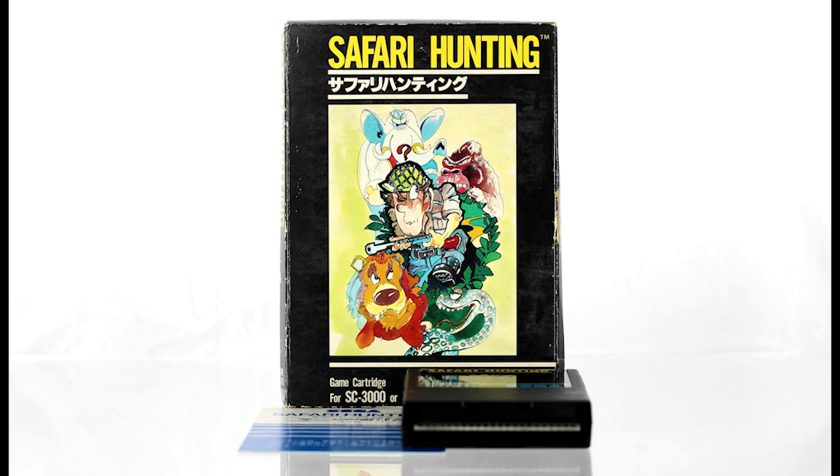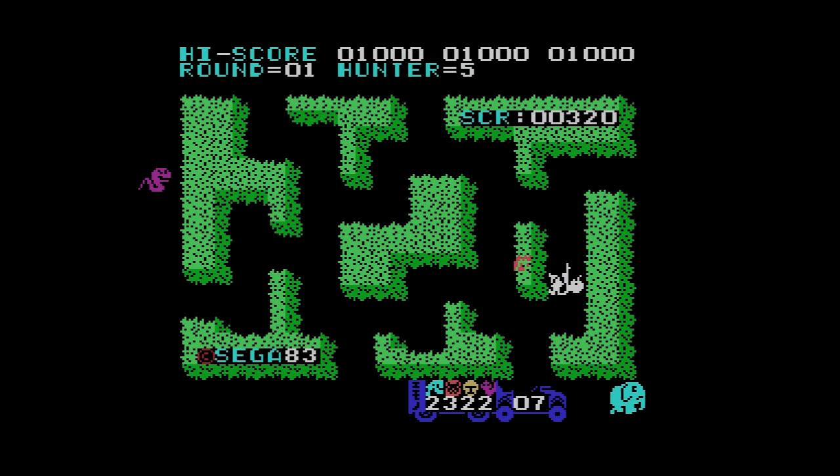A month after the console's debut, Compile and Sega shipped this adaptation of the arcade may-shooter Tranquilizer Gun, called Safari Hunting. With its methodical pacing, it stands out from more manic games in the same genre, like Stern's Berserk.